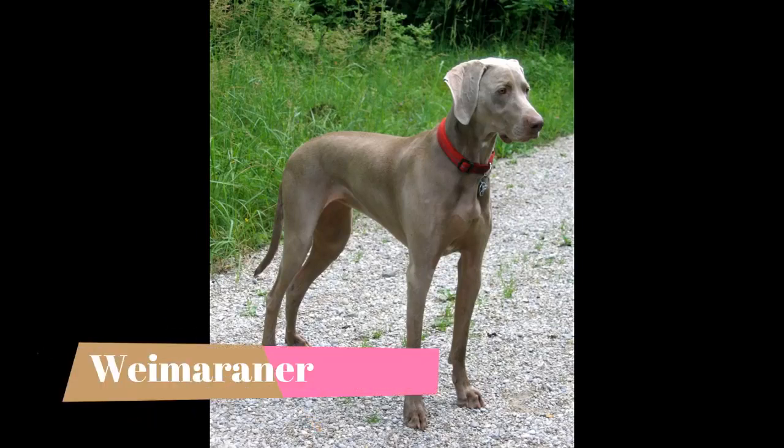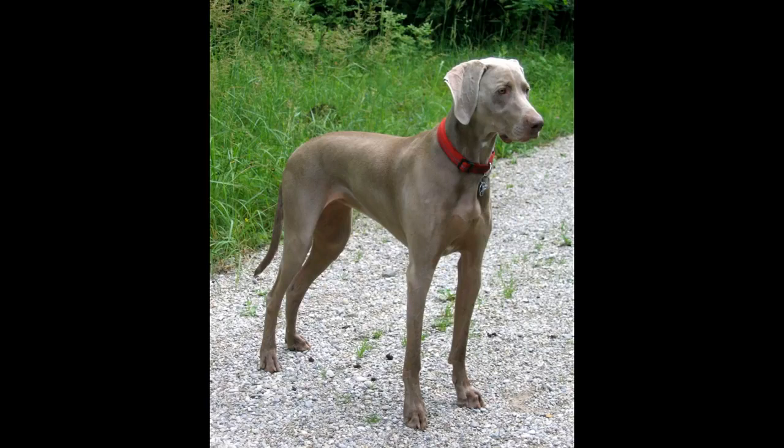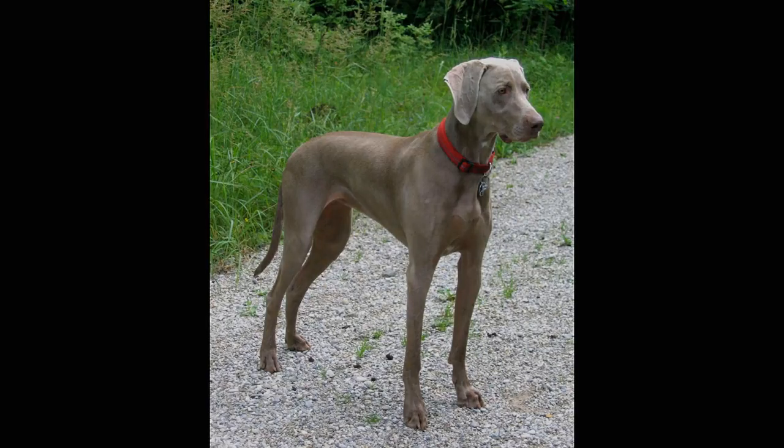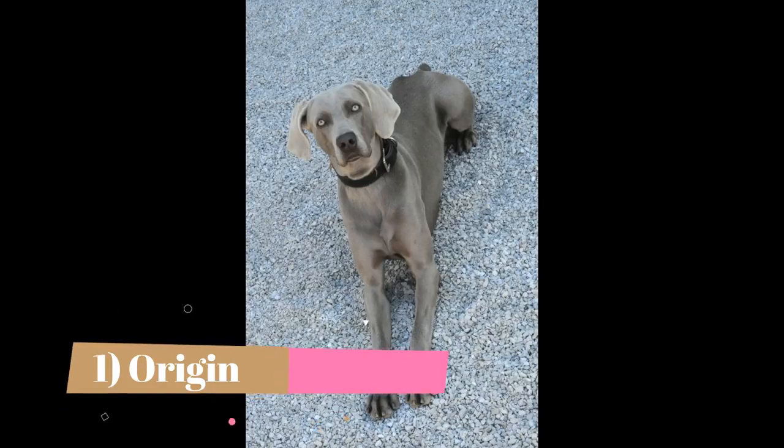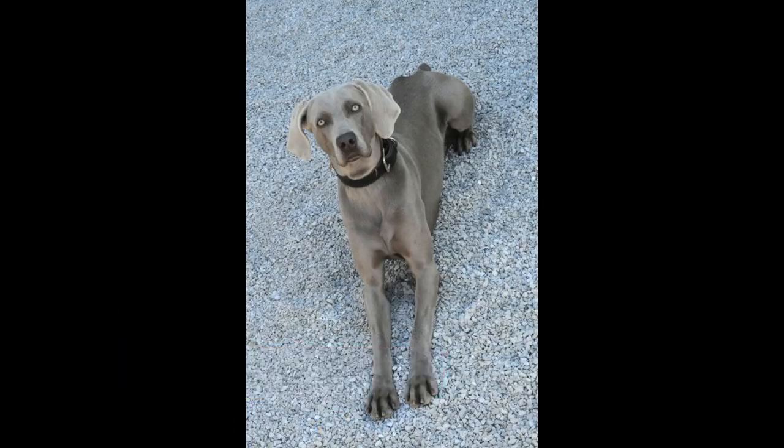Originally bred as a gundog to handle big game like deer and bear, the Weimaraner was a highly sought-after dog breed in its native Germany. The Weimaraner is a relatively new breed, first appearing in the early 1800s. Carl August, Grand Duke of Saxe-Weimar-Eisenach, was an avid hunter, and he developed the Weimaraner to be a gundog.